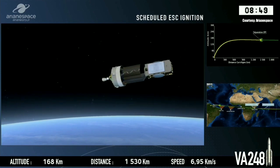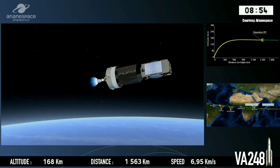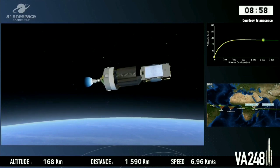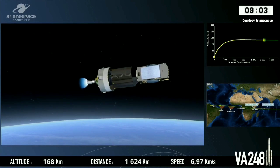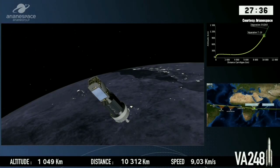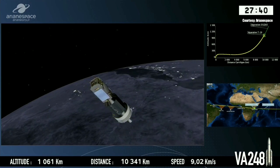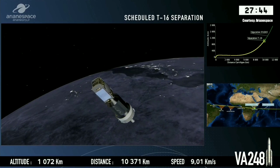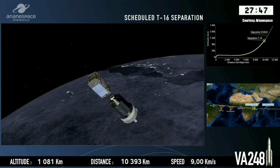We've had, as you've seen on the screen, the cutoff of the lower stage, the separation of the lower stage, and the ignition of the upper stage — you saw the ignition on the animation. Confirmation from the DDO of those three events coming up on time. Separation du satellite — T-16. That's what we're waiting for, confirmation from the DDO.